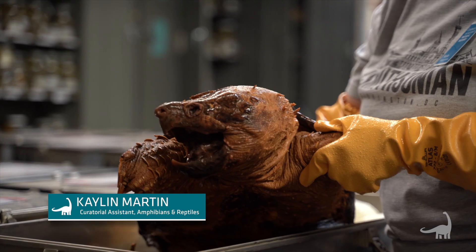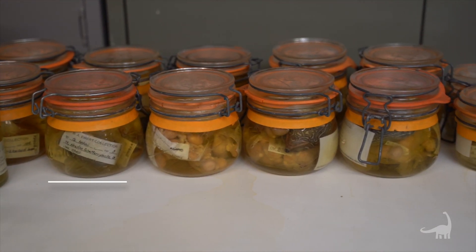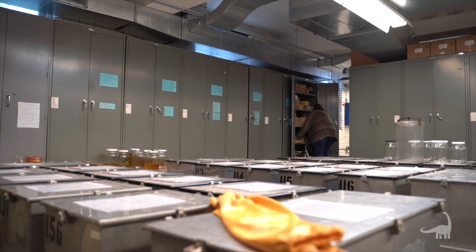Hi, I'm Kaylin Martin, the curatorial assistant of amphibians and reptiles. I am here in the alcohol house, which houses more than 250,000 amphibians and reptiles. We are currently on the turtle range.